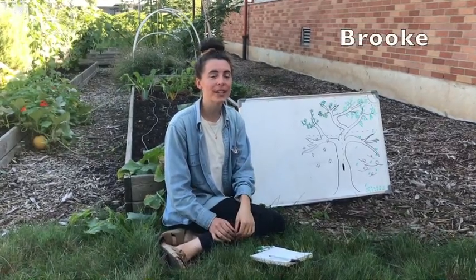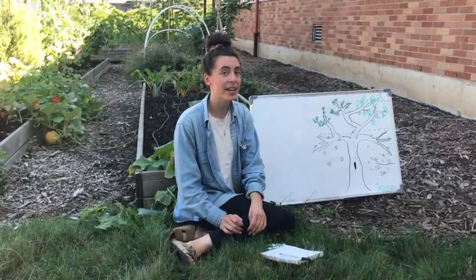Hi everyone, this is Brooke and we're in Ventura Park's school garden. Today we are going to do a scavenger hunt and explore some things about the season we're in.